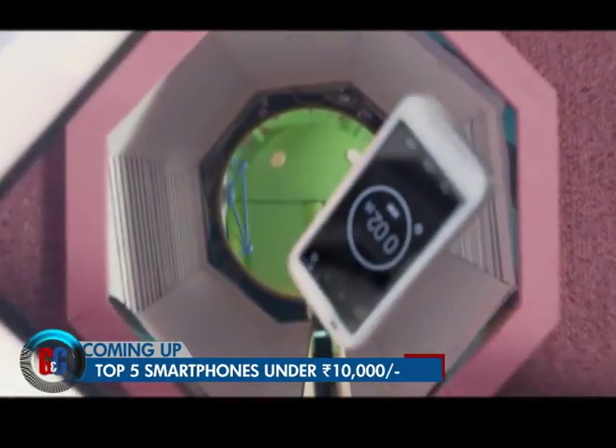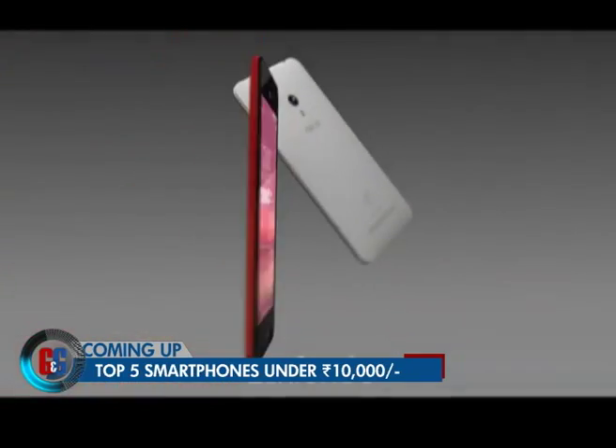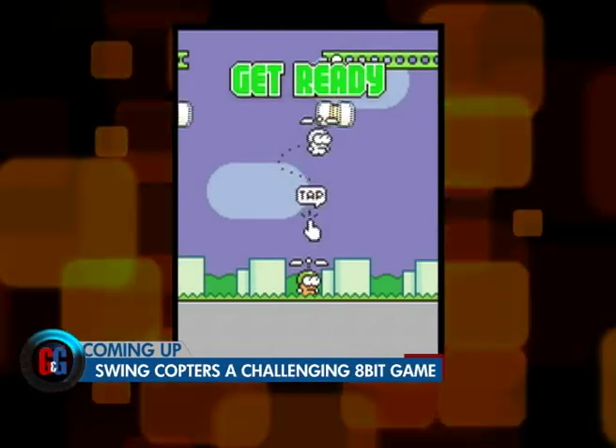Hello and welcome to the Gadgets and Gizmos show on Headlines Today. I'm Siddharth Sharma and over the next half an hour we've lined up some interesting reviews and news from the world of technology. Let's take a look at the lineup on the show this week: which is the best smartphone under rupees 10,000, best camera apps, and there's a new 8-bit game making some waves.